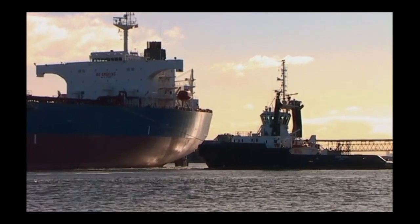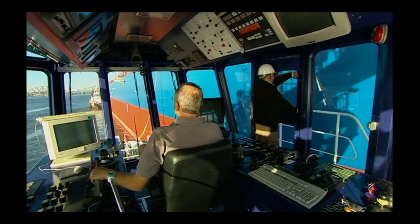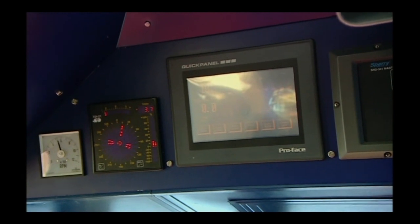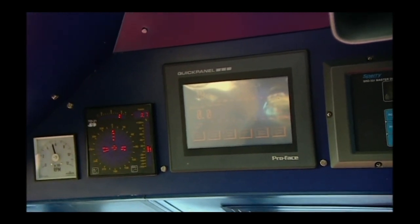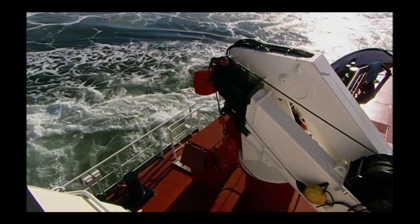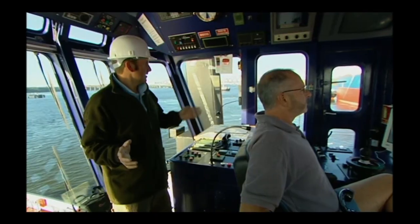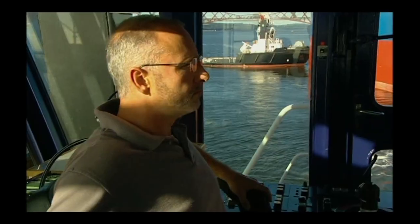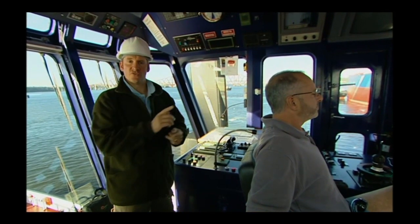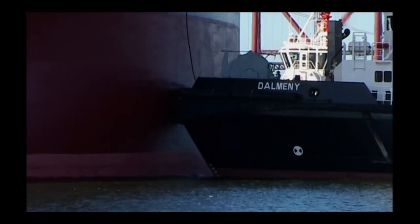Time for the Hopeton to put all that power into action — 2,000 tons pitted against 100,000 tons of tanker. The pulling power measurements are shown on the screen on the bridge as the docking process begins. The two tugs are now spinning the tanker round in a six-minute process: Delmeny pushing the bow round, while Hopeton pulls the stern round. When the tanker is fully rotated, both tugs will push her onto the berth with about 150 metres of movement.